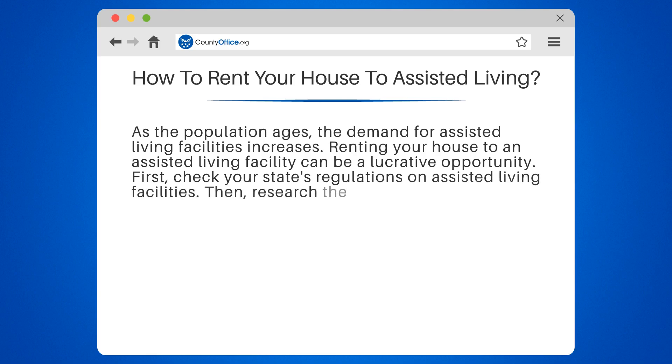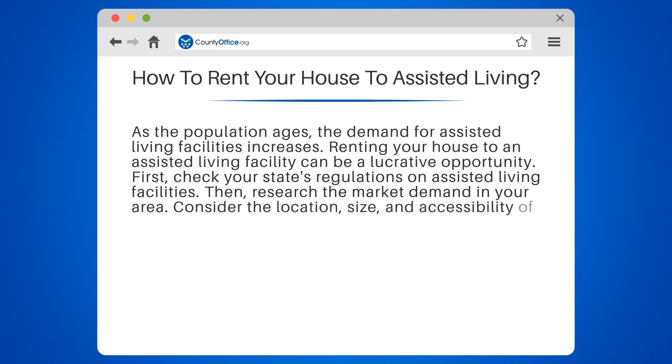First, check your state's regulations on assisted living facilities. Then, research the market demand in your area. Consider the location, size, and accessibility of your property.